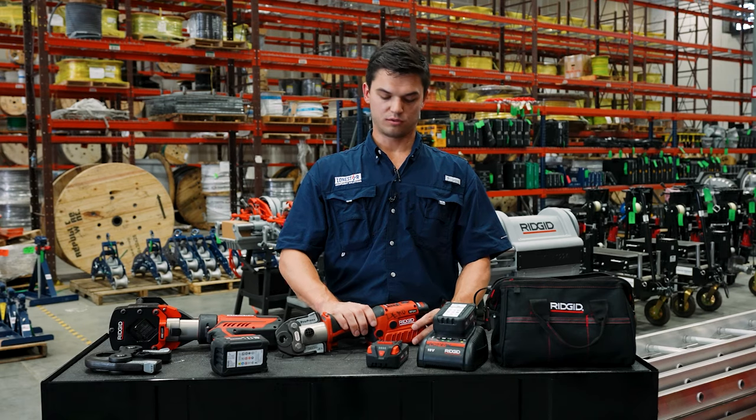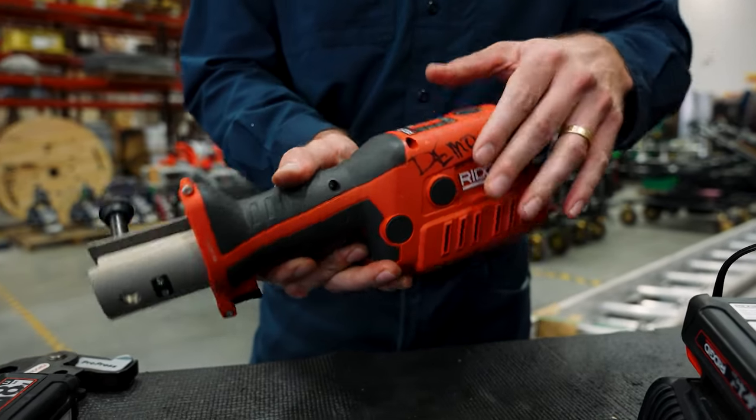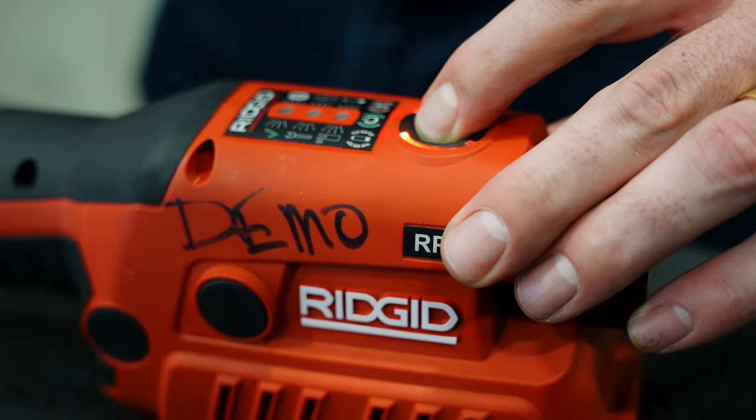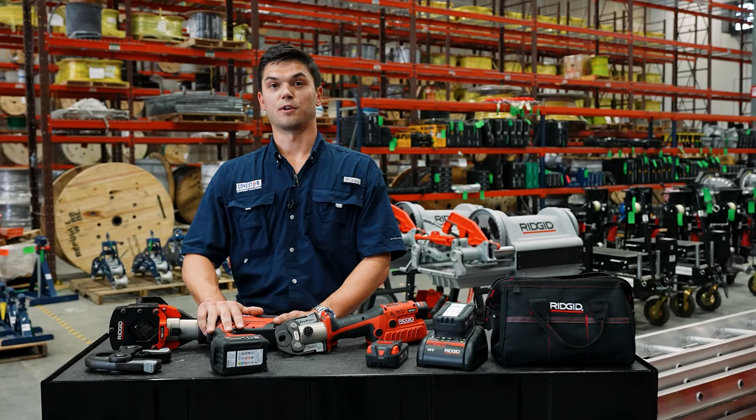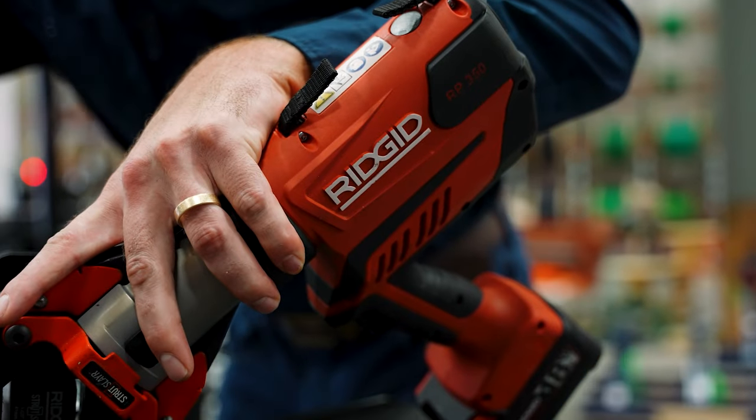Today I have with me two of our press tools. Our 240 that goes from half an inch to an inch and a quarter, used for copper and stainless. And then I have my 350 here that goes from half inch to four inch in copper and stainless.